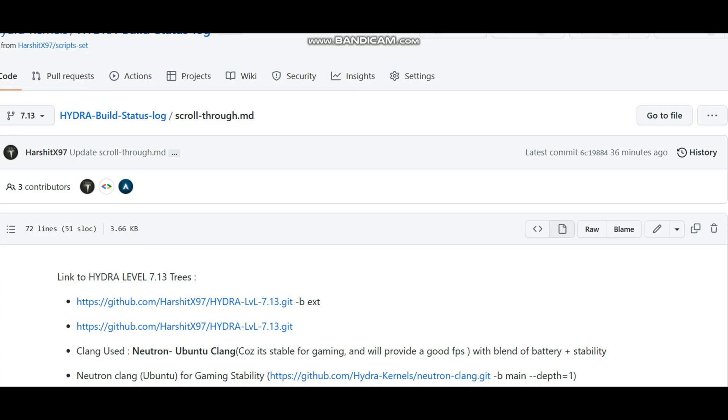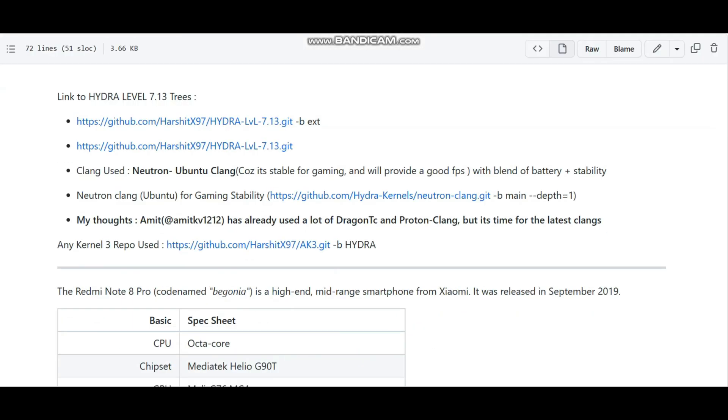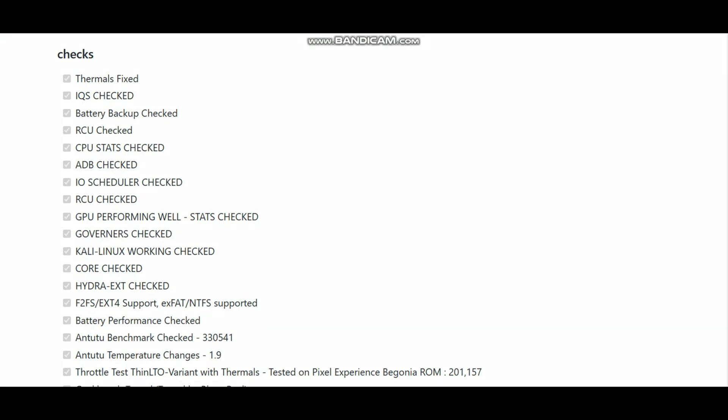We are going to discuss each and every aspect — from where the build was started and how far it has come. If I go to the Hydra kernel build page, you can see these two trees, which are completely accessible only for admins and are not yet open.